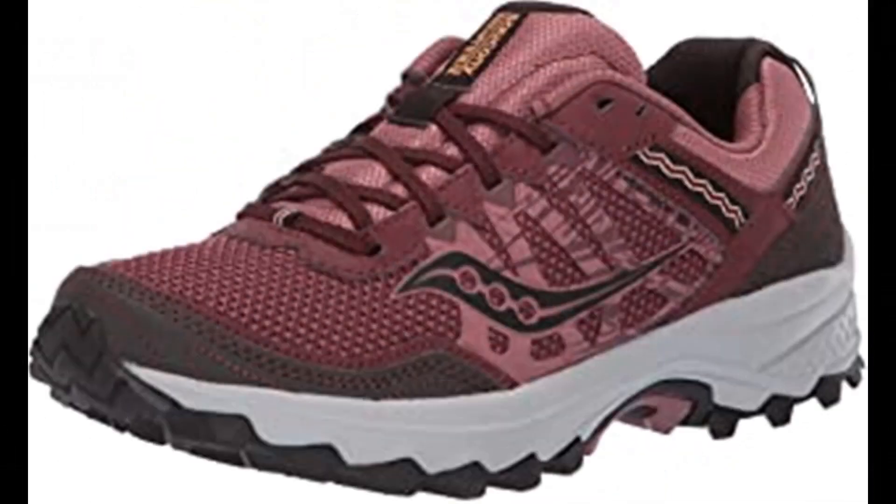Number 8: Saucony Women's Grid Excursion TR12 Sneaker. Textile and synthetic imported rubber sole, low-top profile. Features grid cushioning system, durable rubber outsole, and trail-specific mesh. Saucony is among the most respected names in running shoes, offering a wide range of running and walking shoes each with the Saucony trademark fit, feel and performance.